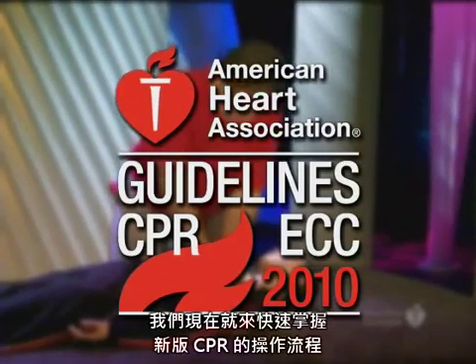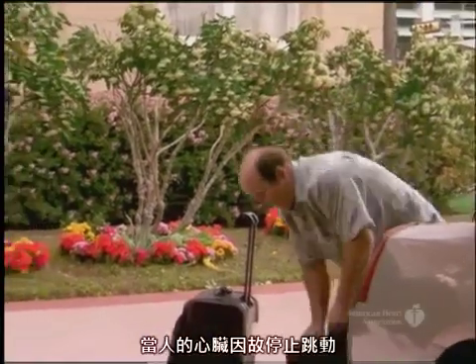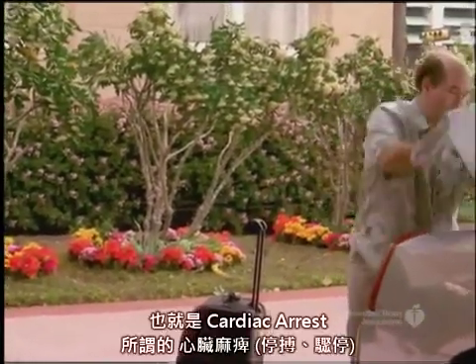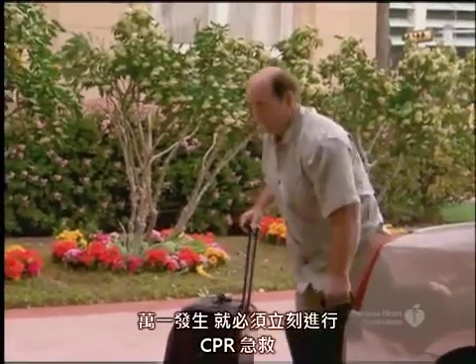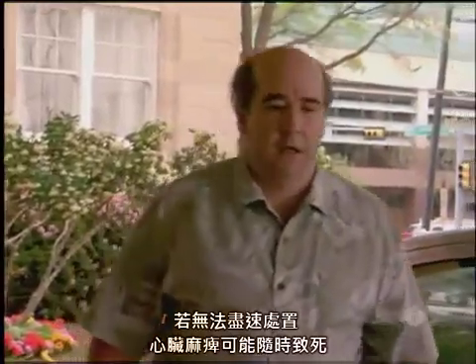Let's take a quick review of the new CPR process and when to use it. When someone's heart stops beating, it's called cardiac arrest. CPR is needed right away when this happens. Cardiac arrest victims will die if they don't get help fast.